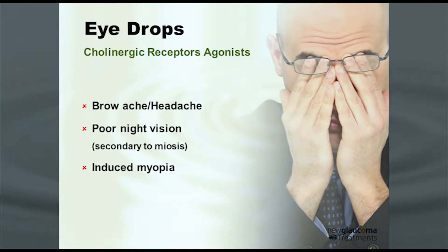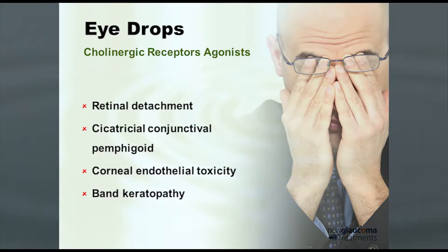But brow ache, poor night vision due to the miosis, induced myopia, and then there are these other issues. Retinal detachment is more of an issue with high myopes, but if you've got a retinal detachment in somebody who has a small pupil that you can't dilate, that's an issue. And then less likely, but something more commonly seen with the older agents in this class — cicatricial conjunctival pemphigoid, corneal endothelial toxicity — so it's not just the carbonic anhydrase inhibitors that can give you issues with the corneal endothelium, it's also pilocarpine — and then band keratopathy.